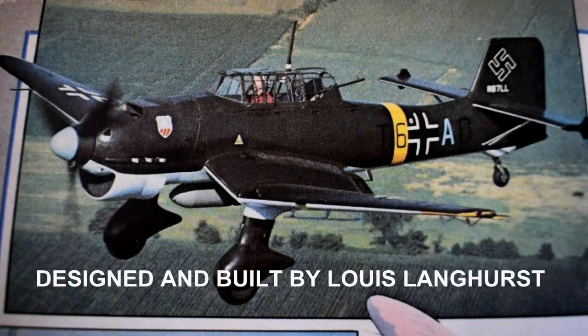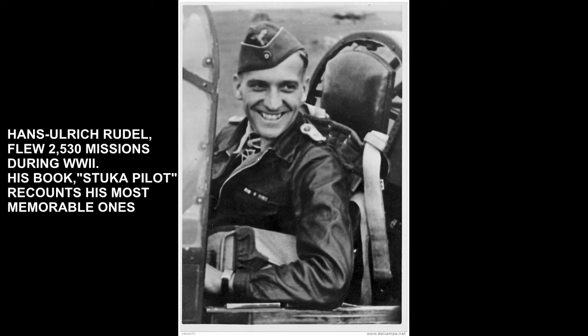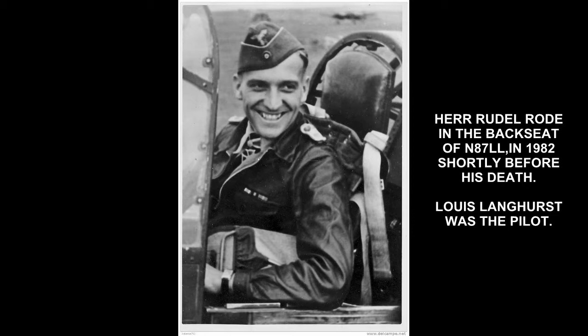This was a unique and remarkable contribution to the world of home-built aviation community — it was the first of its kind. I encourage you to read more about N87LL, its fascinating history and personal connection to Germany's most highly decorated pilot and the owners of that magnificent aircraft.